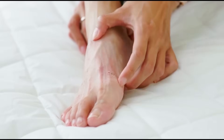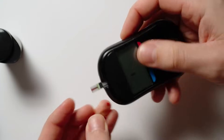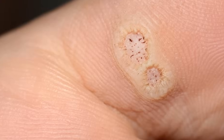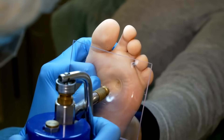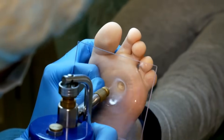Diabetics should check their feet daily for abnormalities, including warts. Maintaining optimal blood sugar control is key. If plantar warts are detected, they should avoid over-the-counter treatments without professional guidance and instead consult a healthcare professional or podiatrist for appropriate management.